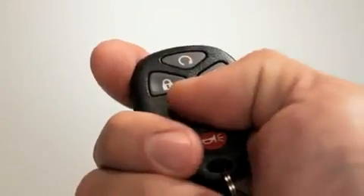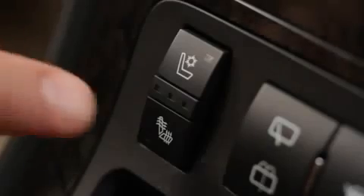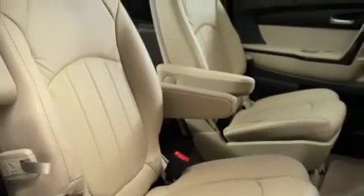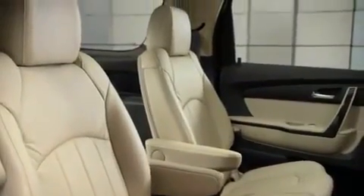The power lift gate allows you, with the touch of a button on your key fob, to open the lift gate. Another great thing is heated and cooled seats. Combine that with the remote start — it brings that cabin and those seats up to something that's very comfortable once you get in it.